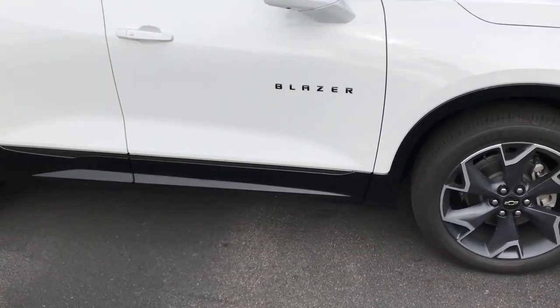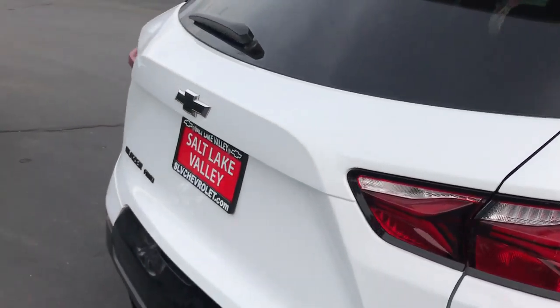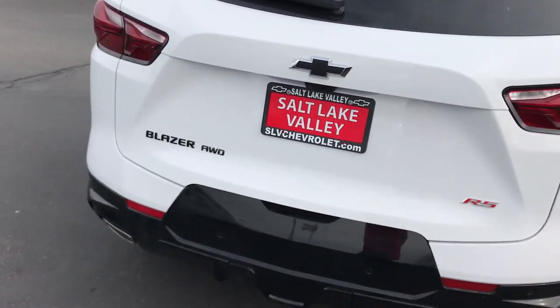It's got that beautiful black badging on it, black bow tie, black lettering. They really knocked it out of the park with the redesign of this Blazer. I wanted to show you a couple of cool features that are on here.